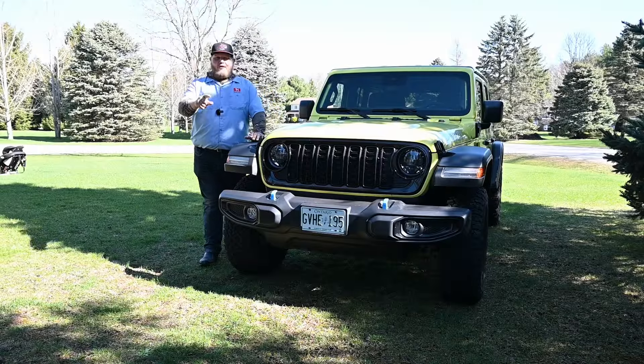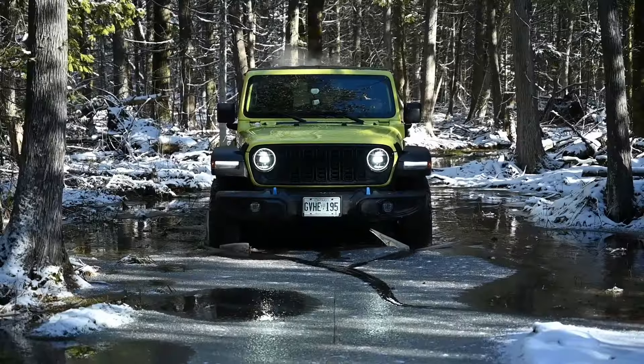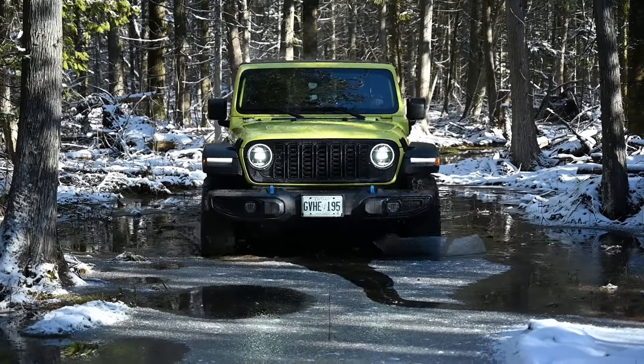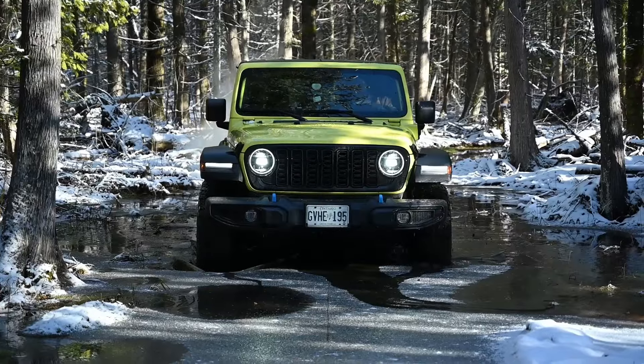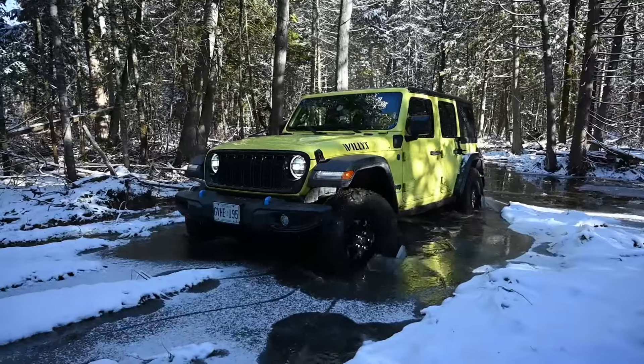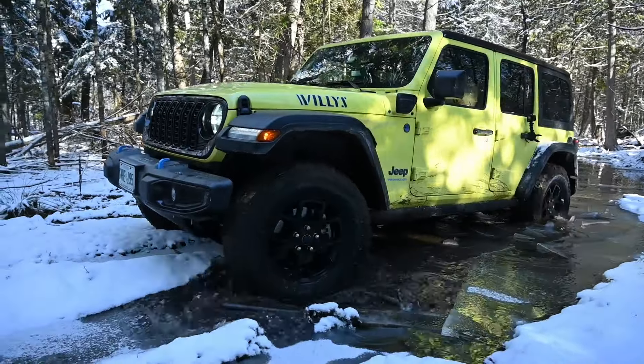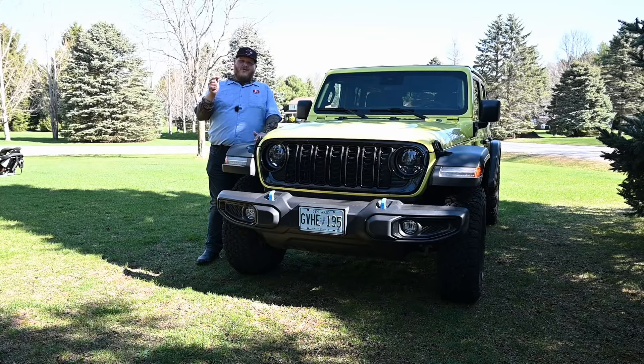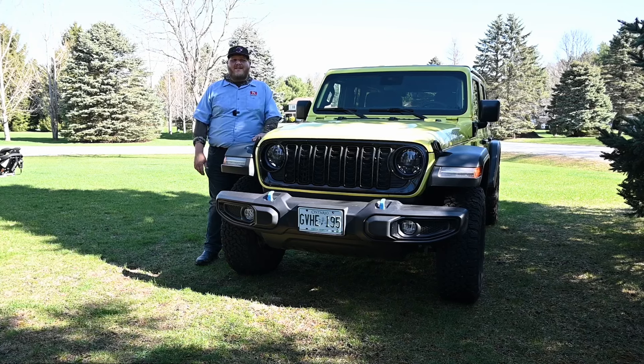Let's start with a short walk around. We had this exact Wrangler already — we had it in the wintertime and did some winter off-roading, so I sunk it in the ice and the mud. If you want to see how it performs and what kind of adventures you can take your family on, go watch that video. Right now we're going to do the walk around and then throw that baby seat in there.